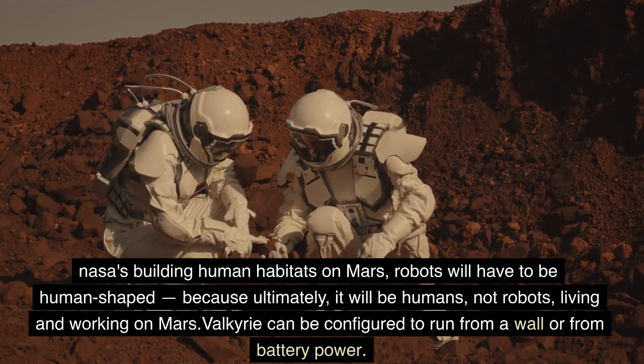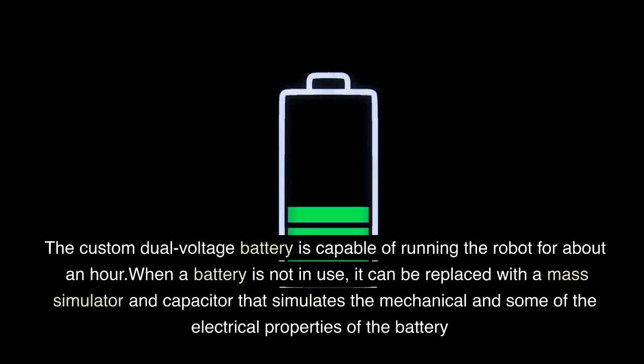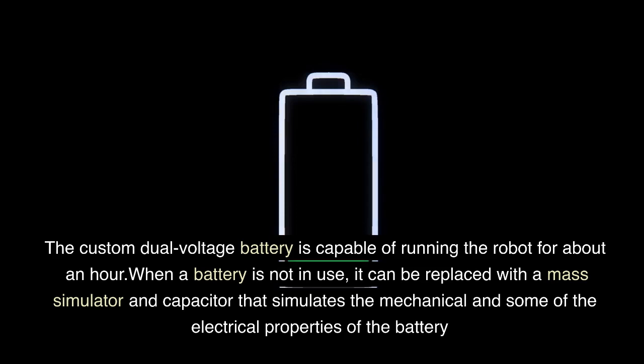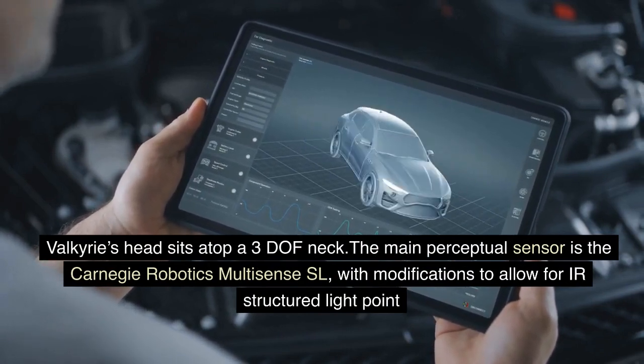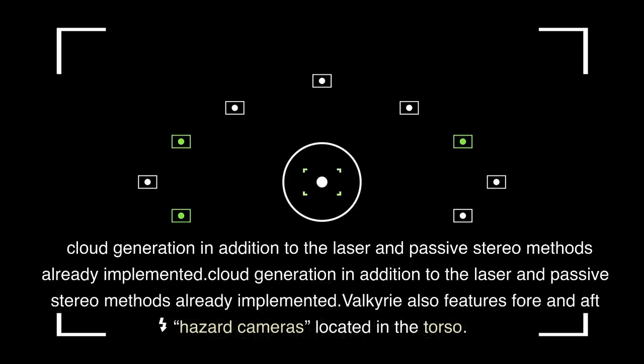Valkyrie can be configured to run from a wall or from battery power. The custom dual-voltage battery is capable of running the robot for about an hour. When a battery is not in use, it can be replaced with a mass simulator and capacitor that simulates the mechanical and some of the electrical properties of the battery. Valkyrie's head sits atop a 3DOF neck. The main perceptual sensor is the Carnegie Robotics MultiSense SL, with modifications to allow for IR-structured light point cloud generation, in addition to the laser and passive stereo methods already implemented.